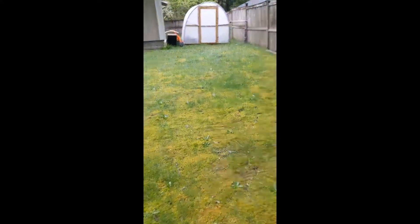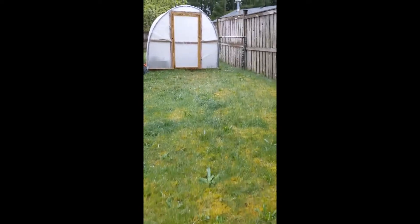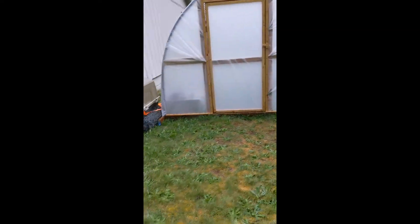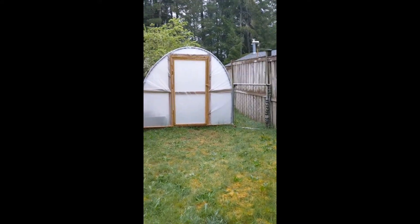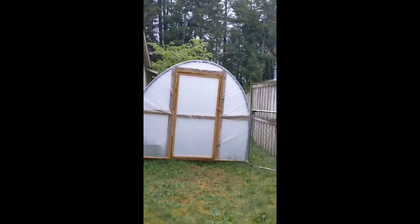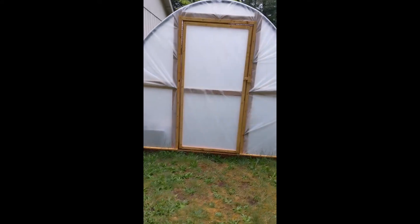We have the greenhouse over here. Right now it's empty, but this is a good spot on this side of the house because it gets the sun early in the day. It actually heats up pretty hot — we've had it over 100 already in there. But it's got a window in the back that we can open, so that works out really well.